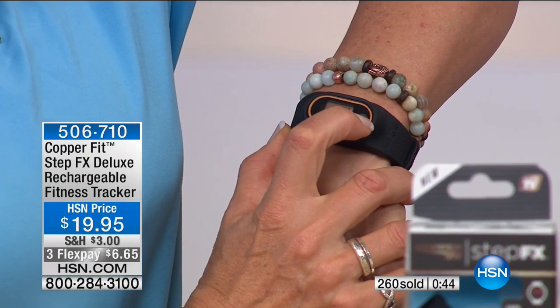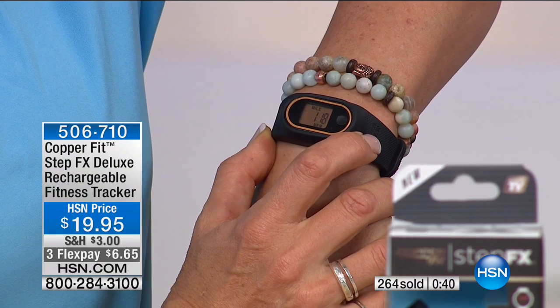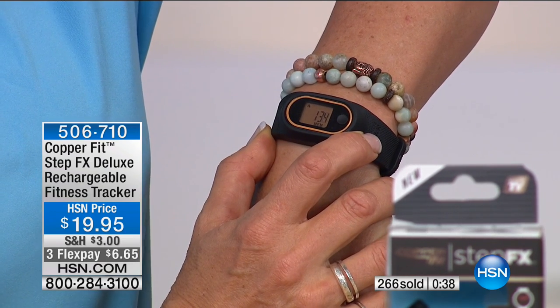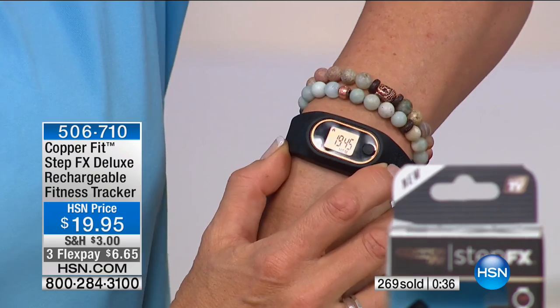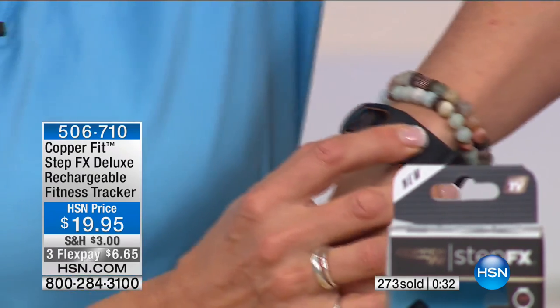If I press down the button, it gives me yesterday's data — 2,685 steps, 1.8 miles, 134 calories. That's about half a bagel or a slice of toast, so I don't feel quite so guilty.